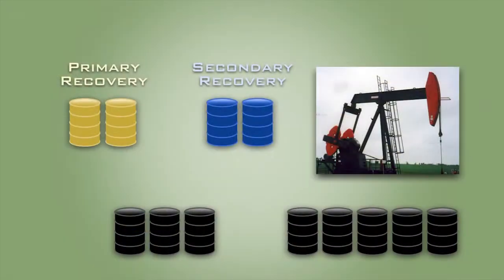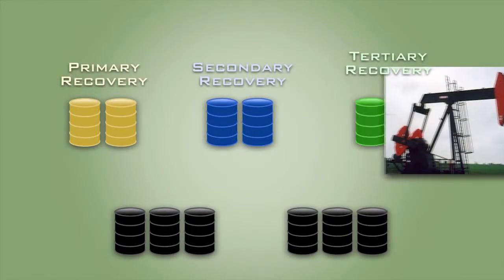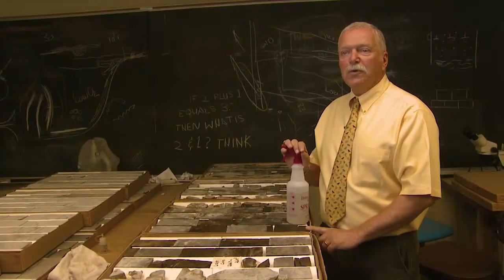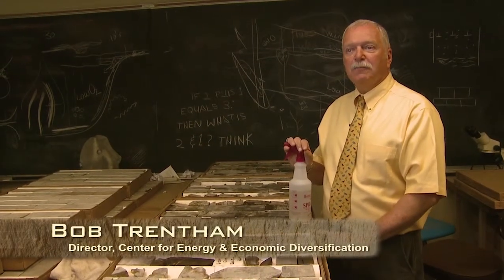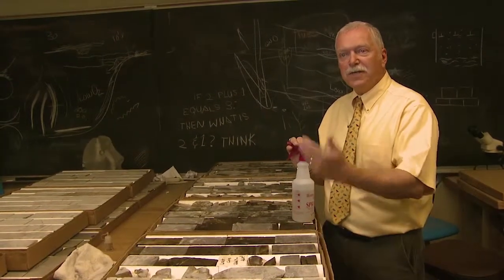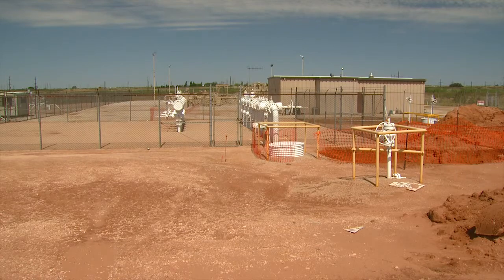CO2-enhanced oil recovery was like discovering new oil without drilling new wells. One billion barrels of oil has now been produced as a result of CO2 flooding, and we anticipate in the future that we may see another 10 billion barrels of oil in the Permian Basin produced by additional tertiary recovery using CO2 flood.